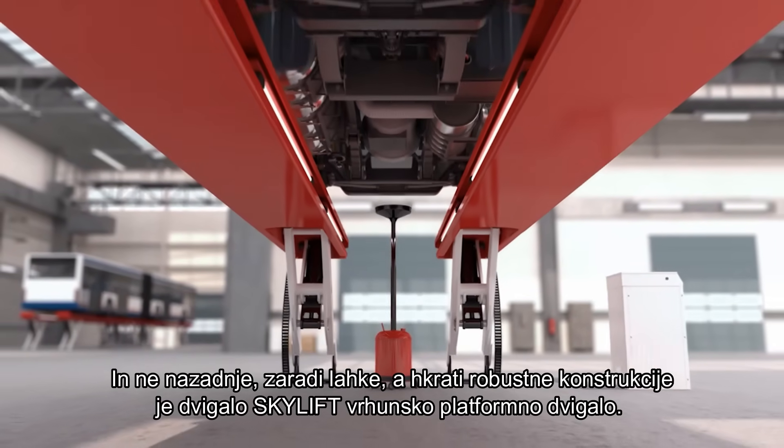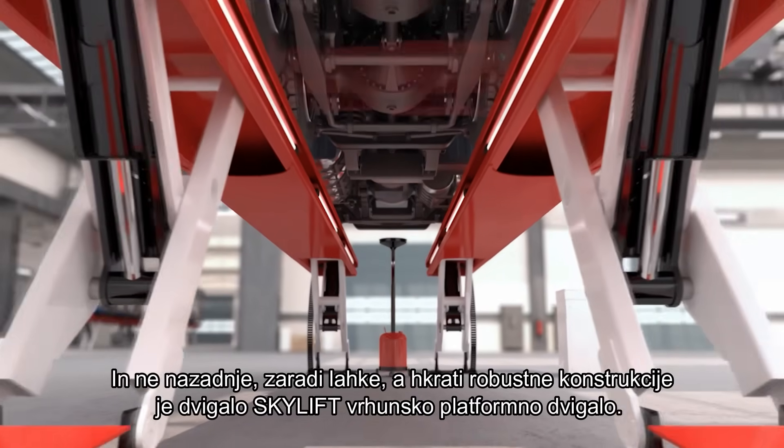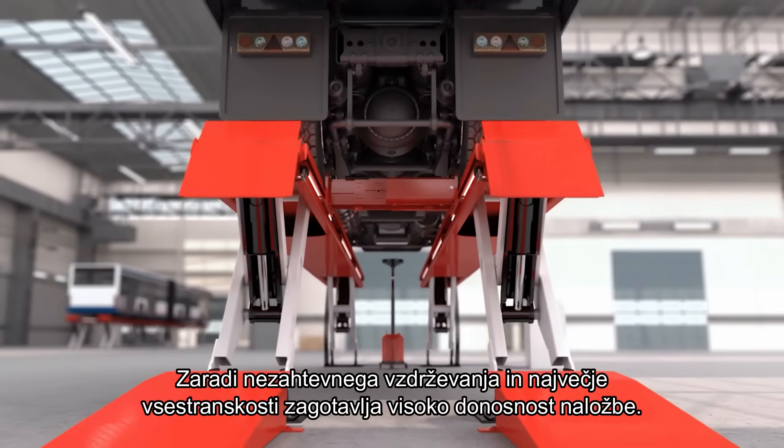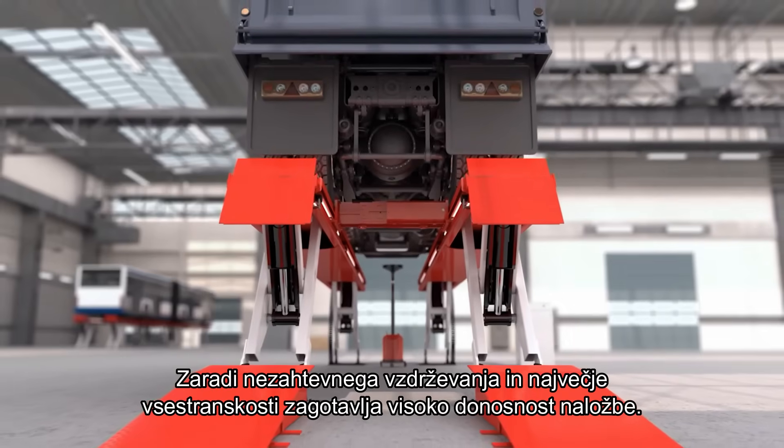And last but not least, the light but robust construction makes the Skylift a premium platform lift, offering a high return on investment due to low maintenance and maximum versatility.